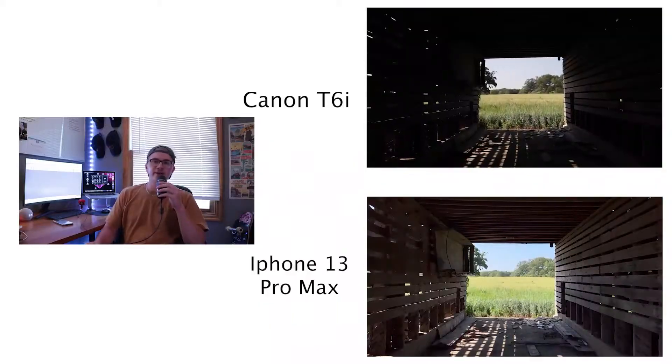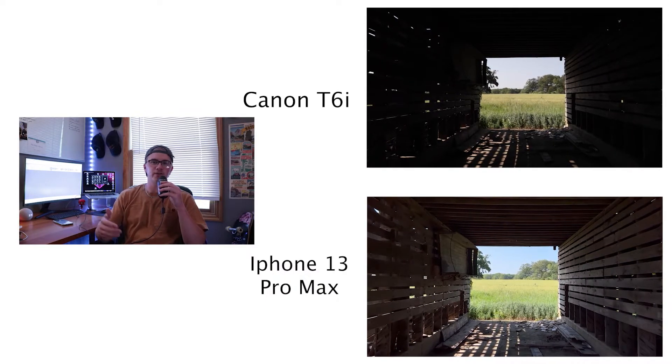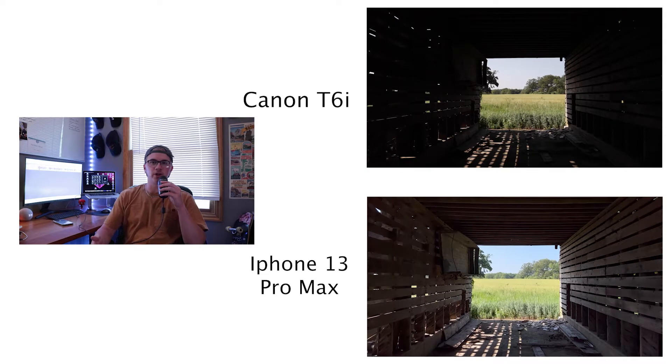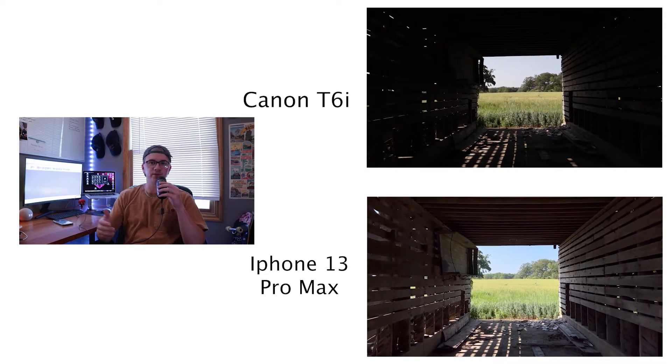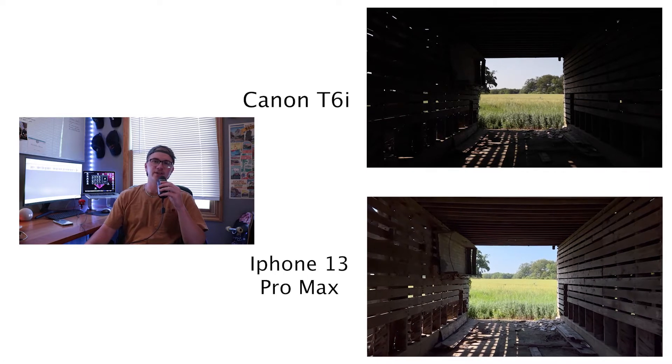For this shot, I decided to go inside the barn and see what I could do. I just wanted to get the grass framed within the door of the barn so it's very visible blowing, and I also wanted to play around with the shadows within the barn.